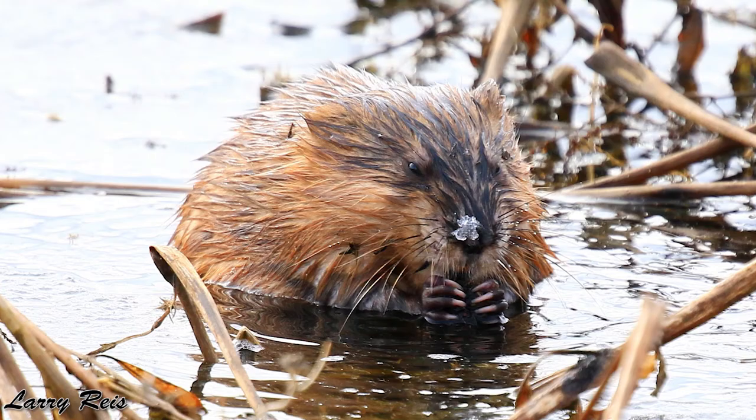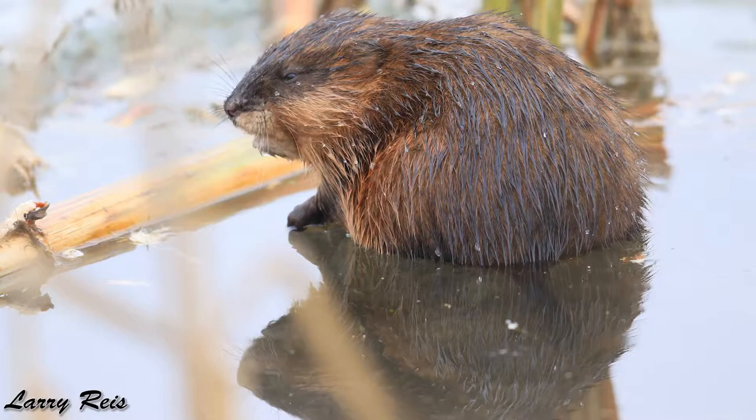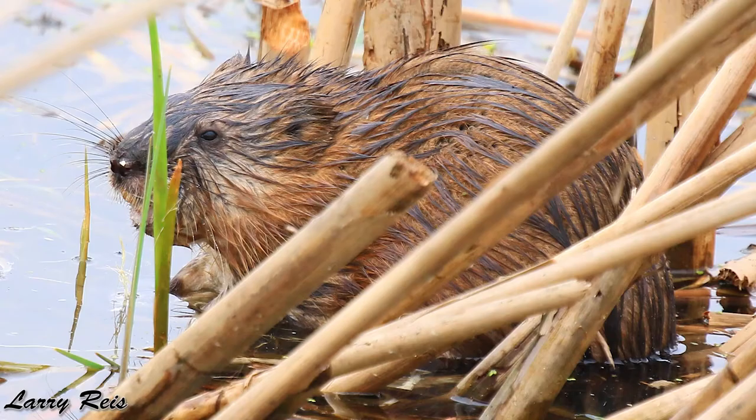Muskrats' eyesight and hearing isn't well adapted, so they communicate with each other by using their musk. But this musk is also used to warn predators and intruders to stay away.